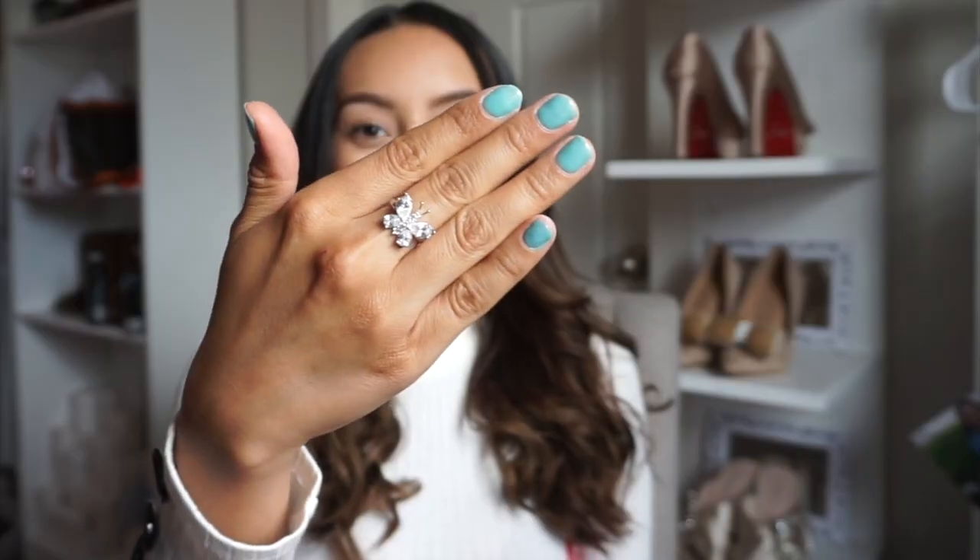It's a gorgeous butterfly made of four pear cut stones and four round center stones too in the center, so it's quite the piece. Right now we do have a semi-annual sale, so if you guys go check that out, you get these rings for a huge discount.